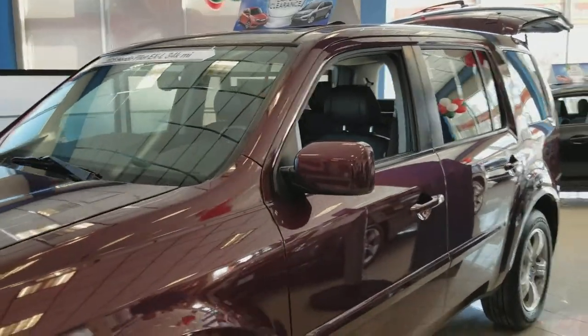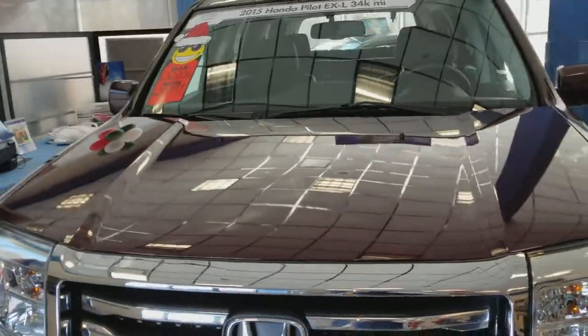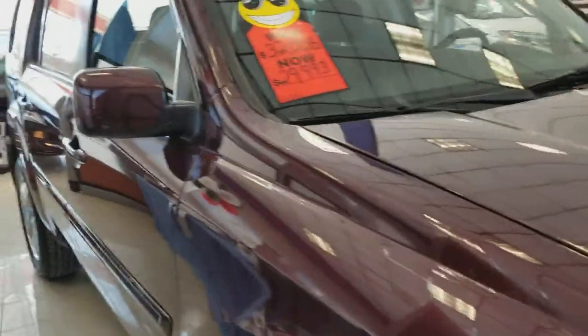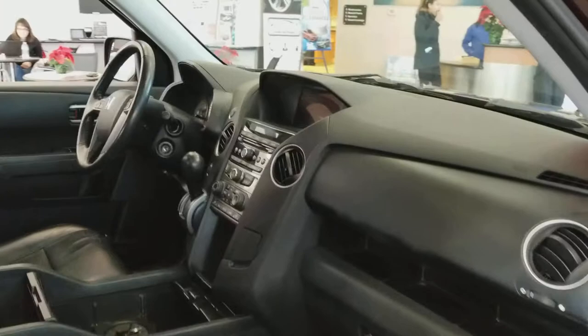Good afternoon Trish, this is Jose from Honda Danbury. Just giving you a quick view of our 2015 Honda Pilot EXL. It is in our showroom, so it should give you a good indication of its condition.